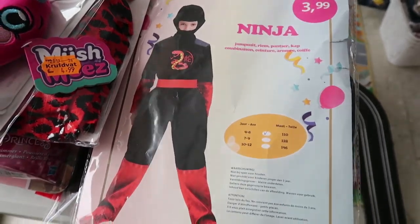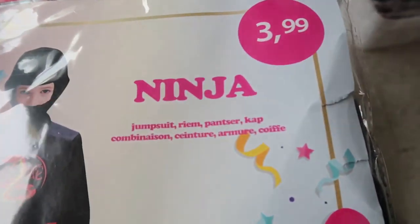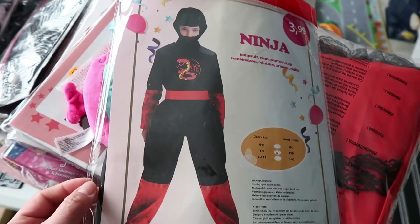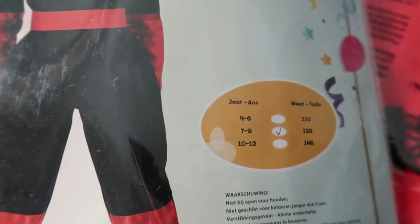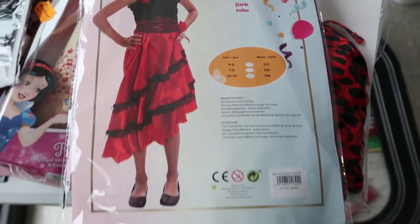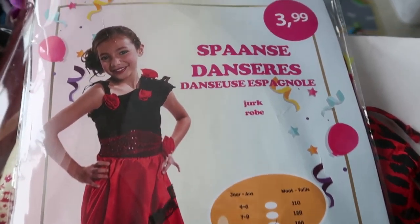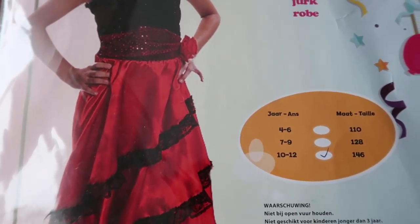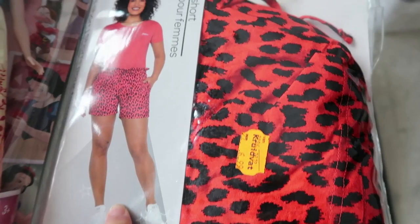I took two of this — the price is €3.99. One for Julie, that's the four-to-six-years-old size, and I also took one for Louise. For Julie, the seven-to-nine-years-old size. We also have these pants — dancer's pants. Look at the price: €3.99, and size 10 to 12 is €8.99 for 70% off.